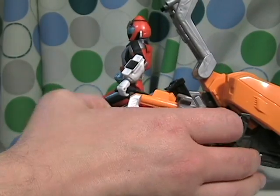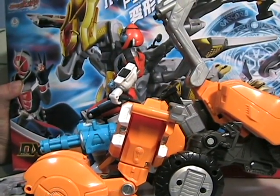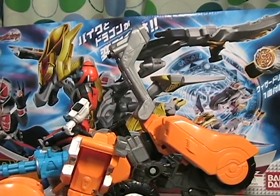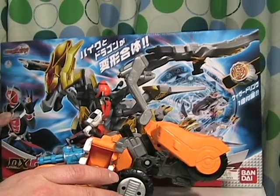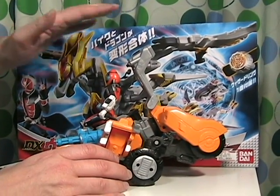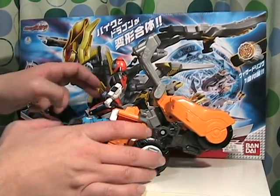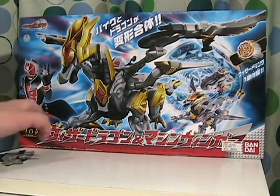As the camera zooms out, you can see that this box is quite big. In fact, this box could probably hold two of these guys comfortably. This is a fairly big toy. Now let's take a look at the box.